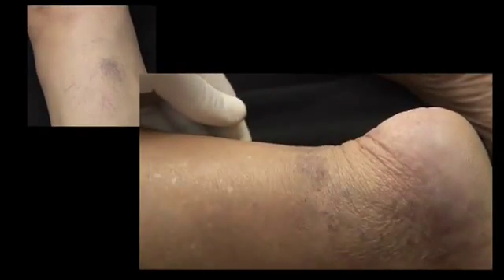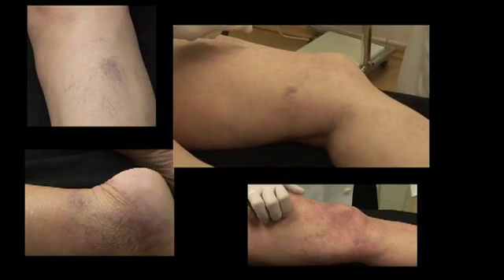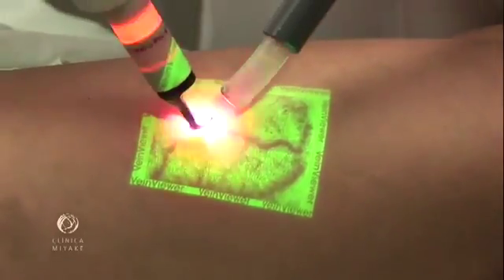These images of legs illustrate the kind of complaint that brings patients to our practice. Treatment options are numerous. The first choice for most physicians is injection sclerotherapy. Even though technology has brought safety to lasers, they are still used as a secondary tool. But why is that? Don't modern transdermal lasers work?